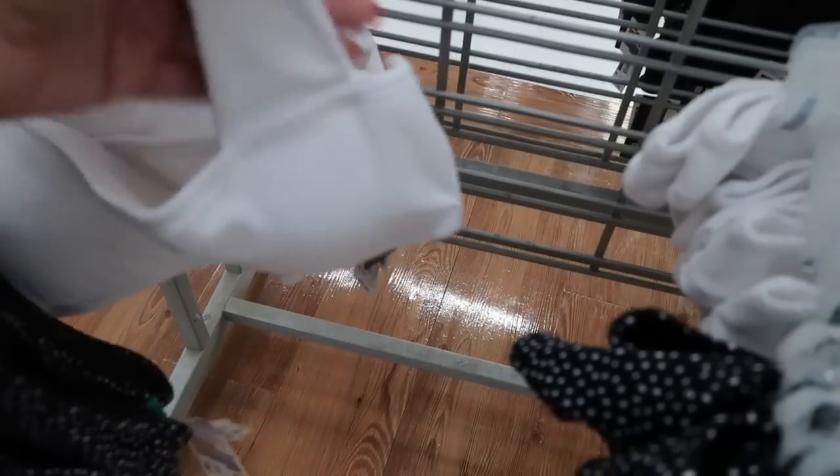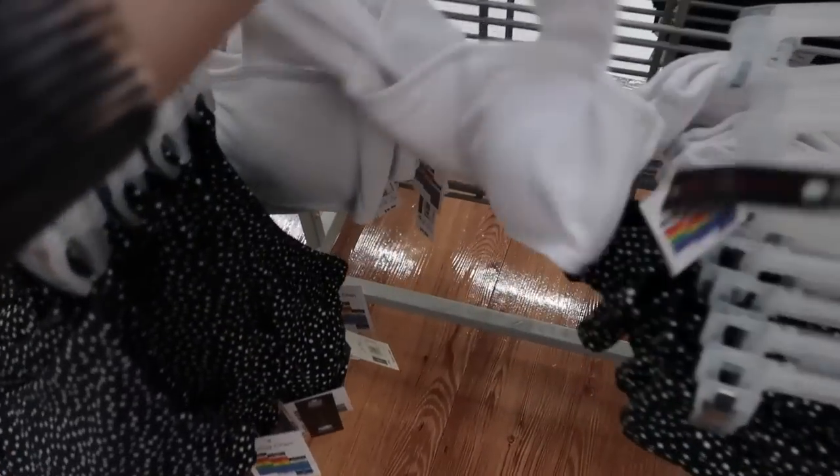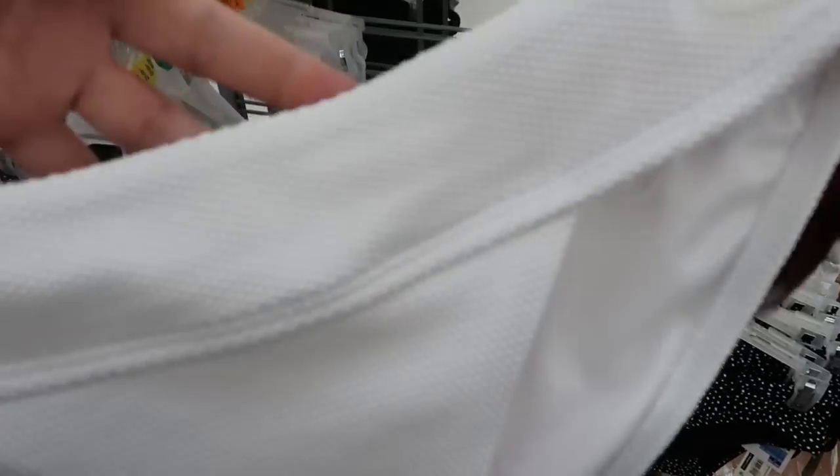Then this one has thicker straps, and here's that matching bottom — I really like these bottoms.